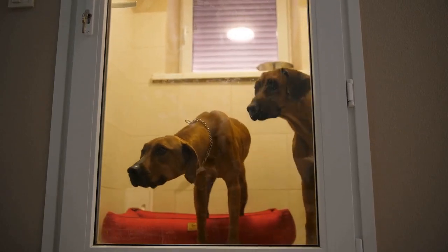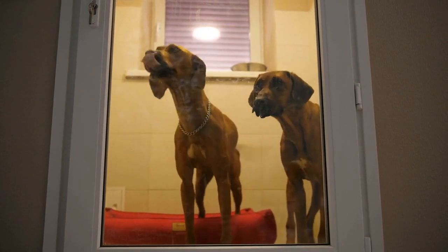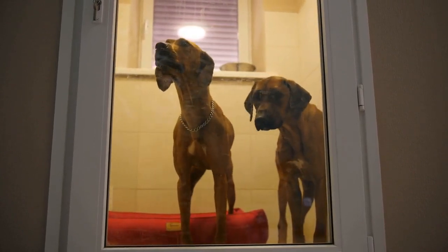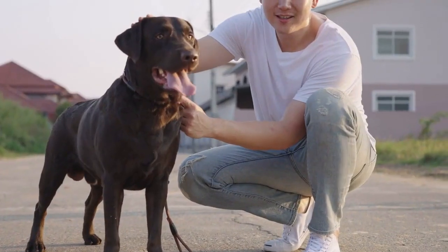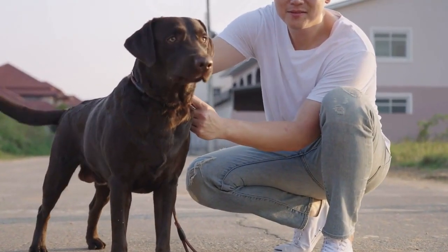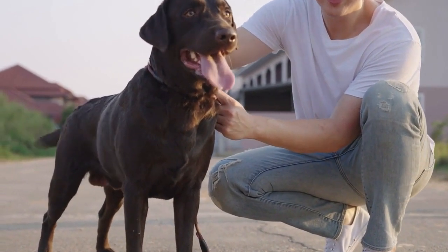Medical dogs, also known as service dogs or assistance dogs, are highly trained animals that provide valuable assistance to individuals with medical conditions or disabilities. Training a medical dog is a complex process that requires a deep understanding of canine behavior, patience, and consistency.